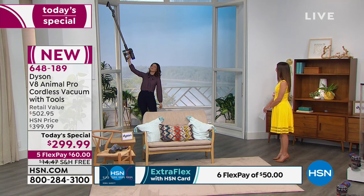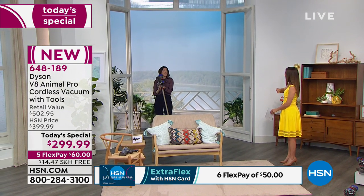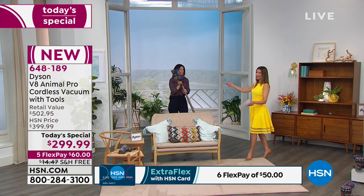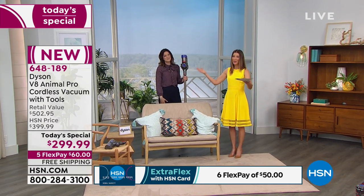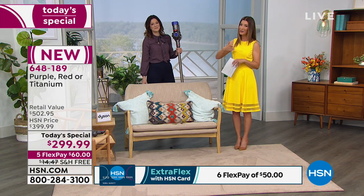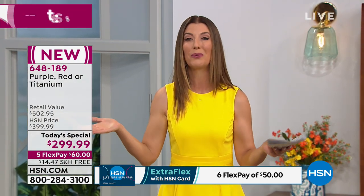In stick form it weighs 5.63 pounds; in handheld, just around three. We are super busy — this is our Today's Special, our best value of the day here at HSN, priced for one day only. We will not be able to repeat this offer. Not only do we take $100 off the average retail price, we added four additional tools, so the retail value is over $500. You can get it home today for just six easy monthly payments of $60 a month. Go to hsn.com to place your order or download the app.